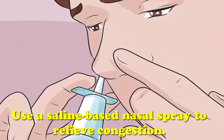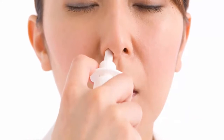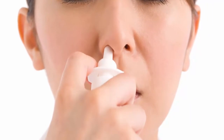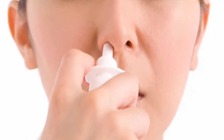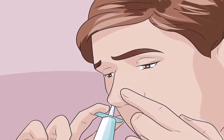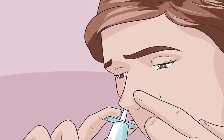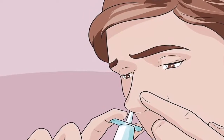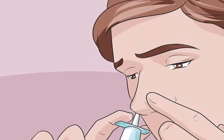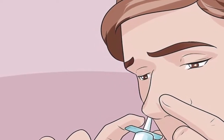You can purchase commercial saline sprays or make your own. To make your own saline solution, combine 2 teaspoons of table salt with 4 cups of warm water and stir until thoroughly dissolved. Use a neti pot or nasal syringe to irrigate your sinuses. Use this spray when you feel congested, especially before bed.